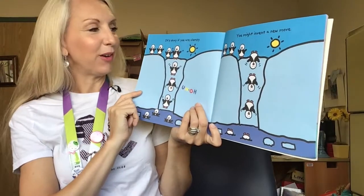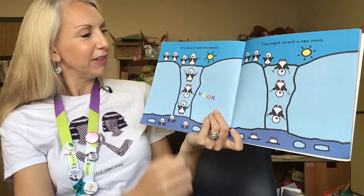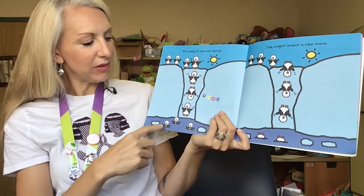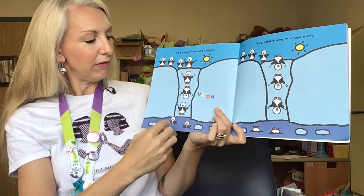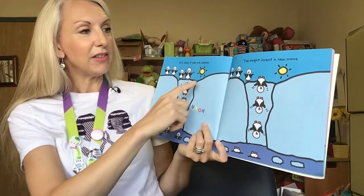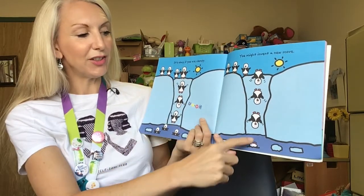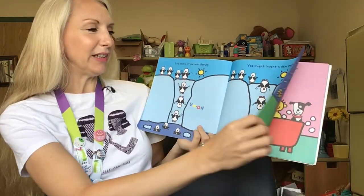It's okay if you are clumsy. Uh-oh. You might invent a new move. There's a whole bunch of penguins all lined up to go down a cool slide into the water. All of the other penguins are going facing upright, but one of them flips around and goes down head first. He's actually invented a new move, and his friends in the next picture all decide to try going down head first too. I think that penguins like going down head first!